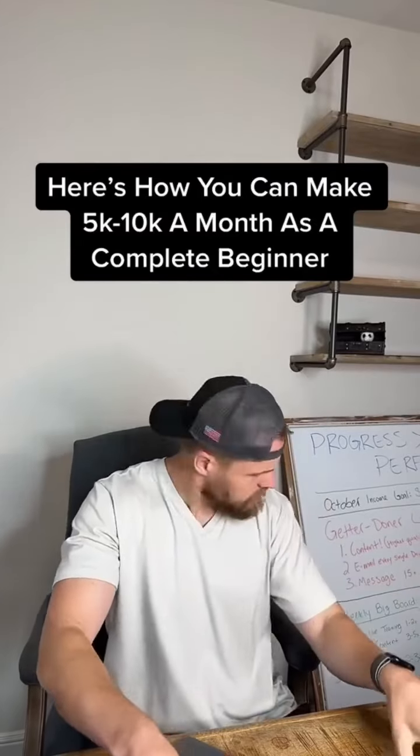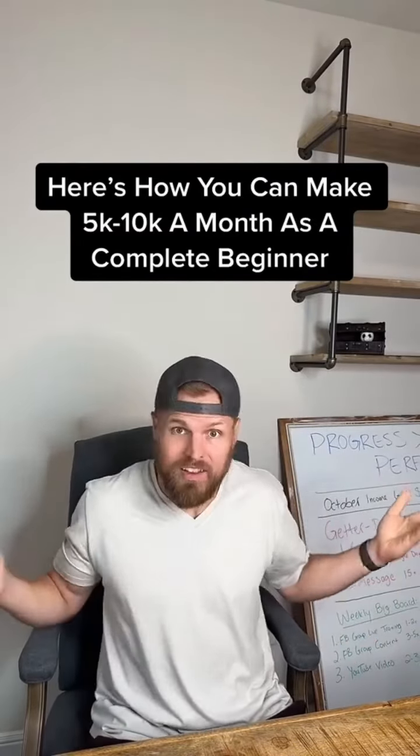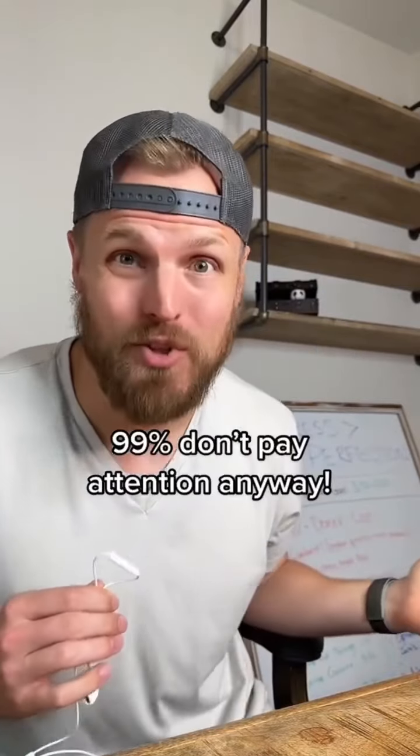Here's the best way you can make 5 to 10k a month as a complete beginner, and all you need is a phone and a laptop. Let's go. And don't worry if this seems highly competitive — the market for this worldwide is billions upon billions of people, and 99% of you have already kept scrolling anyway. Make sure you like and save this video for later and let's walk you through the process.